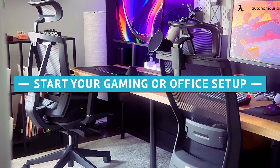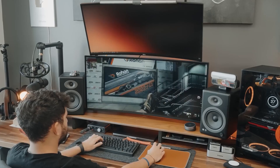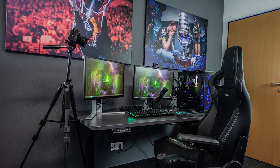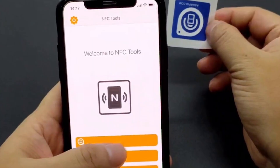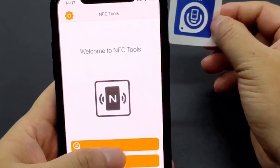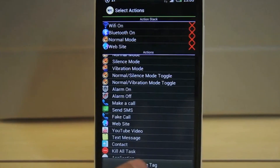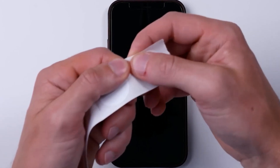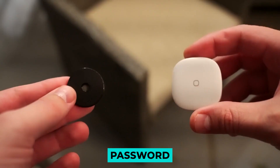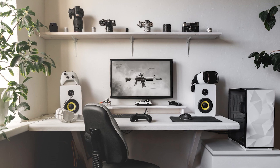Start Your Gaming or Office Setup. It is sometimes tiring to keep switching on your home office or gaming setup every time and waiting for it to come on. You can program an NFC tag so that when you tap it, it will turn everything on and, if needed, input your password. By the time you get to your desk, it is ready for use and you can just dive right into work.